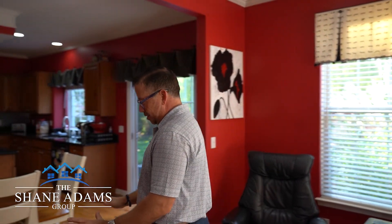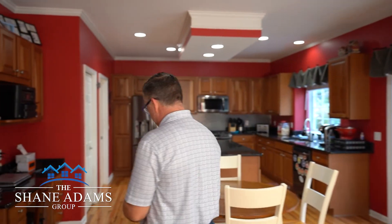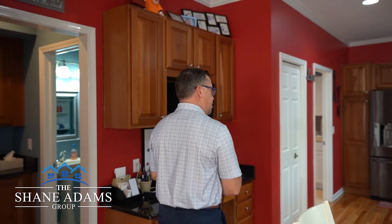One of the features I love about this two-story home is the beautiful hardwood floors. The floors have recently been refinished and they're in great shape. There's an open floor plan between the living room and the kitchen.